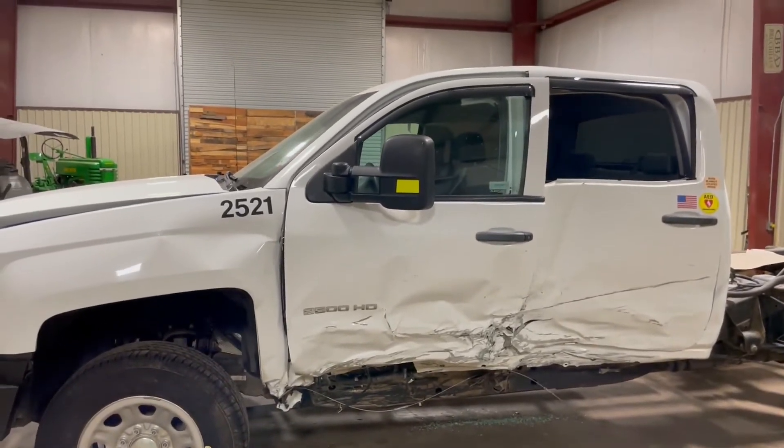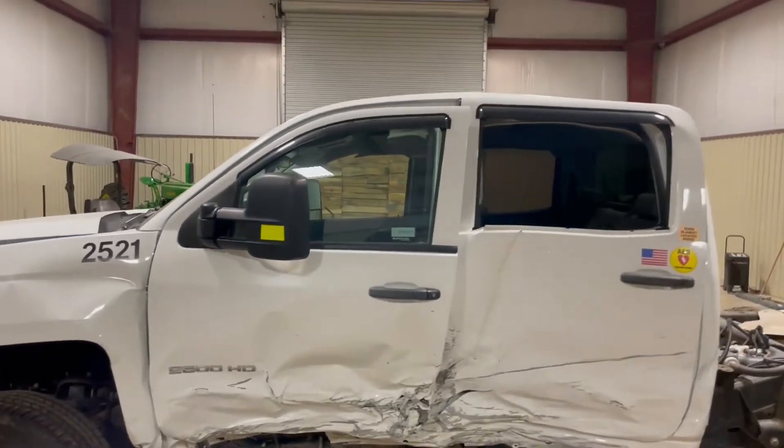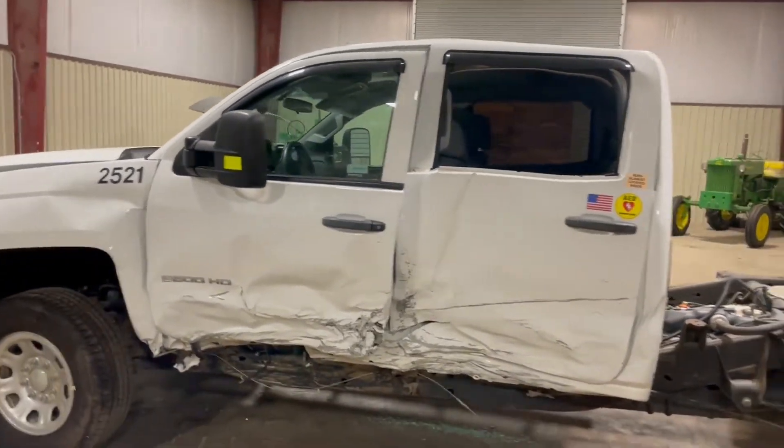But apparently the only glass that broke on this truck is the driver's rear door. Although the glass seems to be in good tack and shape, as you walk around, you're going to see everything else seems to be there.